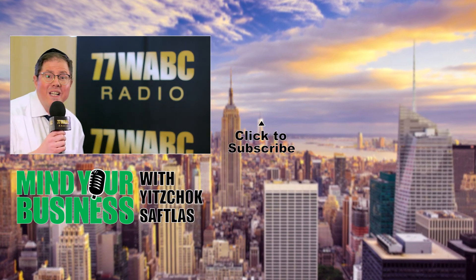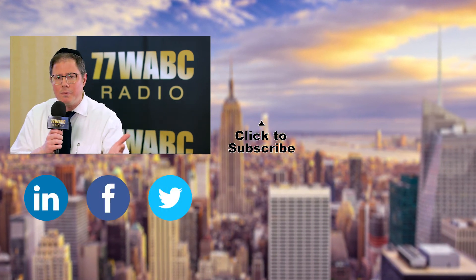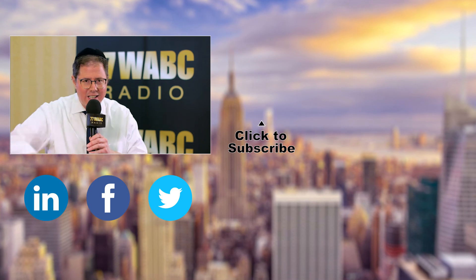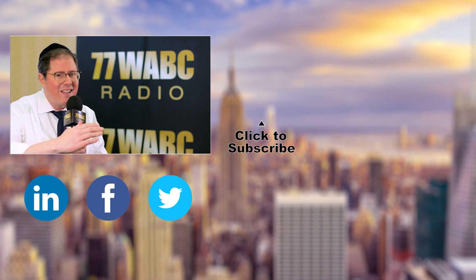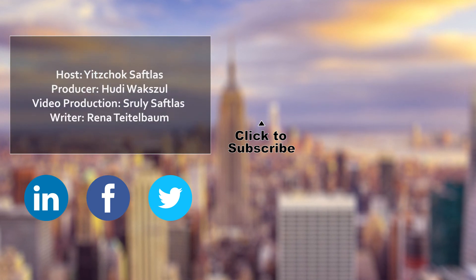I love the honor of interviewing C-level executives and sharing their great advice and perspective on Mind Your Business. I'd love to get your feedback — post it in the comments below and subscribe. You'll never miss an edition of Mind Your Business.